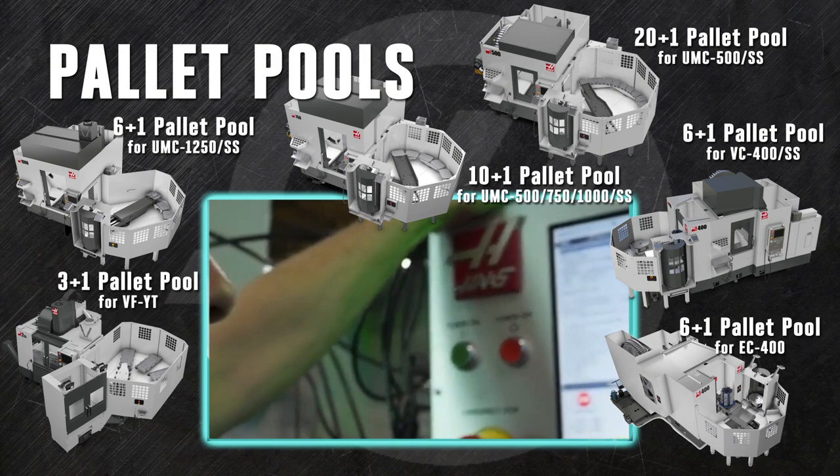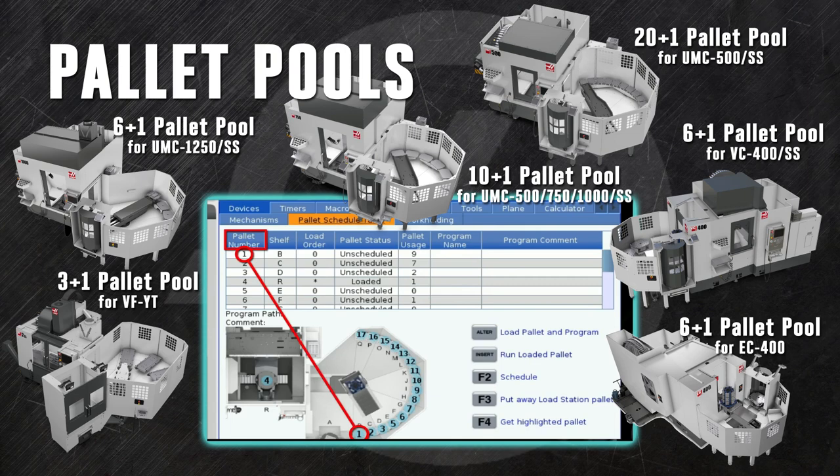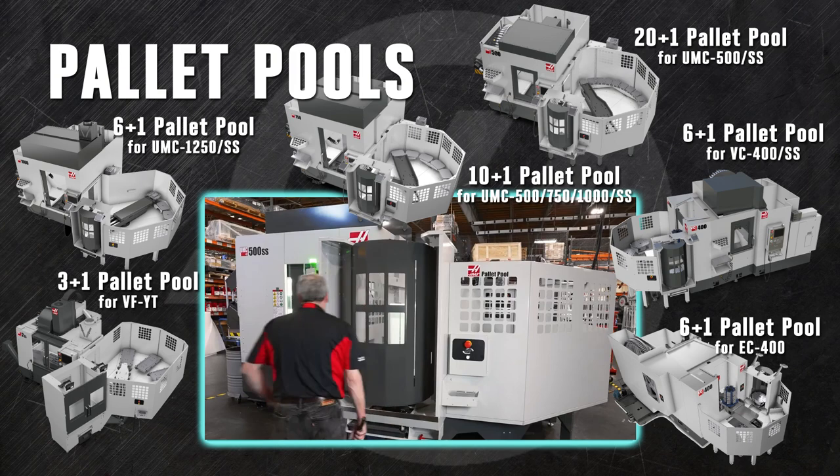The pallet pool is fully integrated with the Haas control right out of the box, which means you can program your pallets using our intuitive VPS templates and pallet schedule table. Fix your parts you need, schedule it to run, and move on to the next pallet.